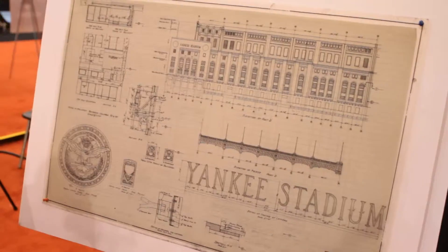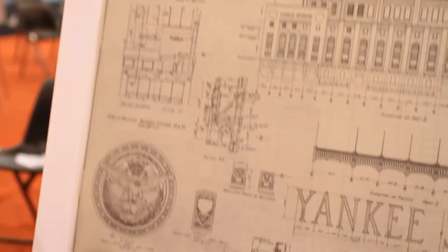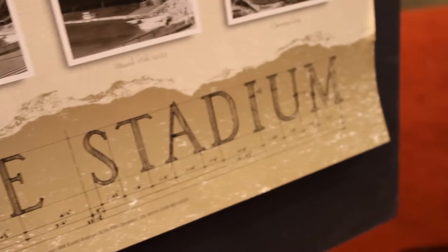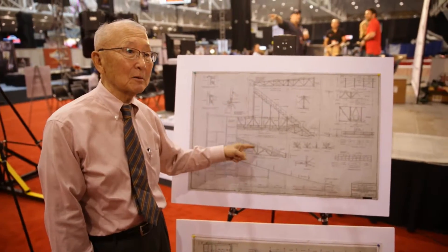What do you got? I got drawings from our archive — original Yankee Stadium design drawings, 1920, I think 21. This is the first time a baseball playing venue is called a stadium. A lot of fields are called things like Bigley Field, Fenway Park.